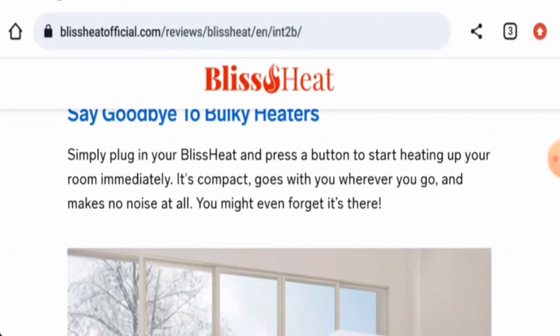In conclusion of the Bliss Heat review: this product might be a legitimate product, but it is not available on other e-commerce sites, it doesn't have social media presence, it is a new product, and there are no genuine reviews available. It might be an authentic product, but we also recommend you to make the right decision after exploring further.